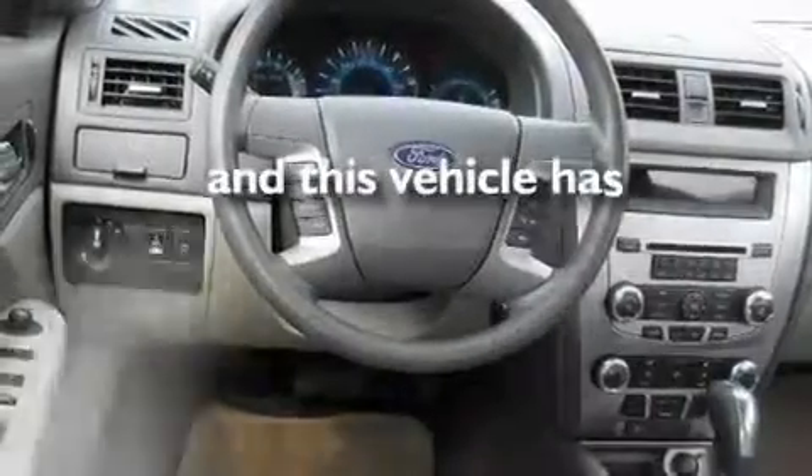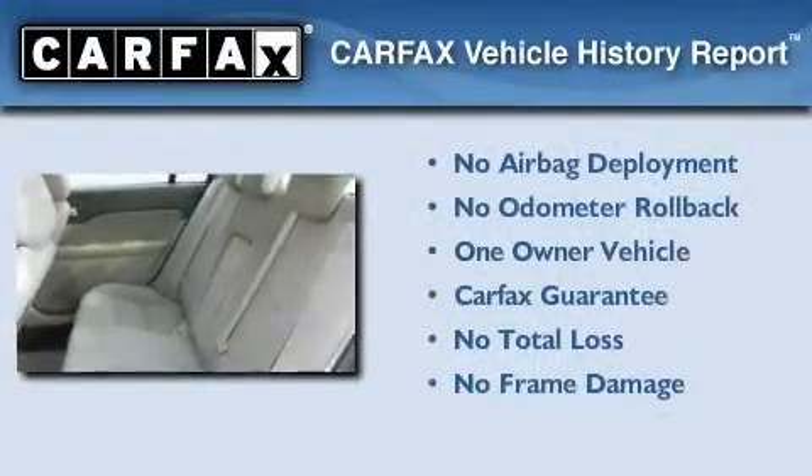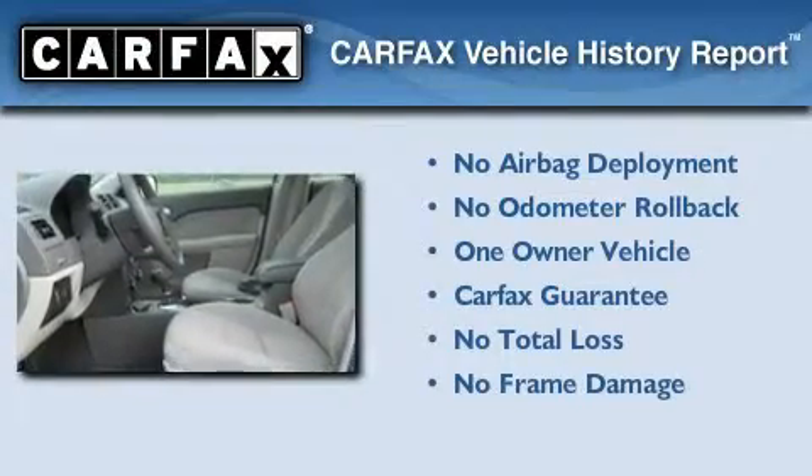This vehicle has fewer than 36,000 miles on the odometer. This Ford has had only one owner and it qualifies for the Carfax buy-back guarantee.